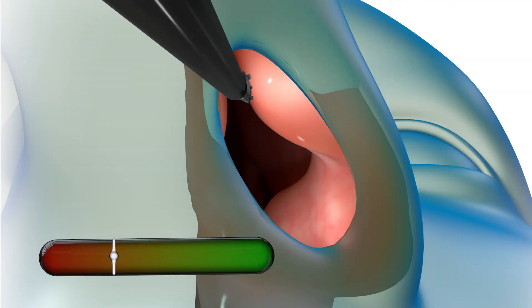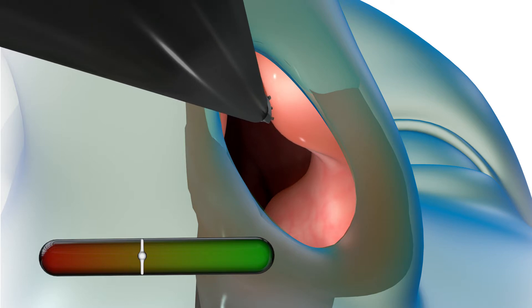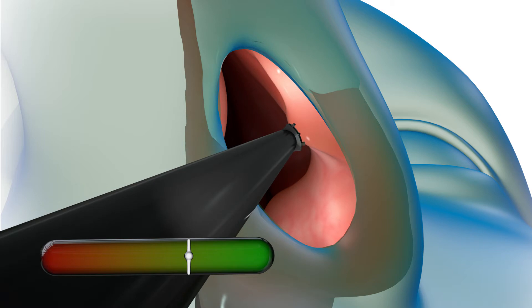Long-term relief may be achieved with the VivAir procedure, a non-invasive treatment performed in your physician's office to gently reshape the nasal valve area to improve your nasal breathing.